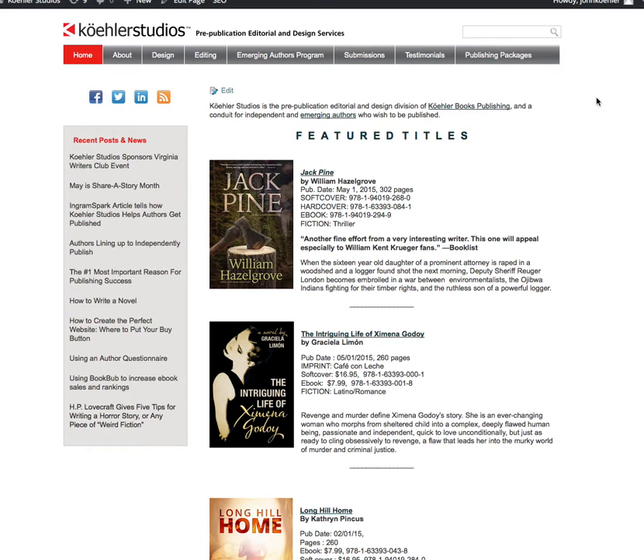Hi guys, it's John Kohler with Kohler Studios. I'm here to talk to you a little bit about self-publishing. This is one of the things that we do. You'll see our publishing packages up here. And when we help authors who want to independently publish, we always go through IngramSpark. The question is, what's the big deal about IngramSpark?